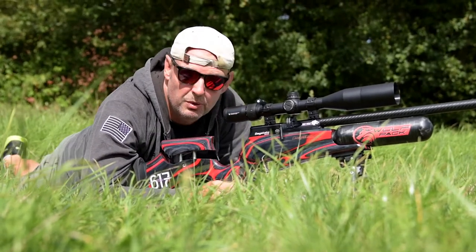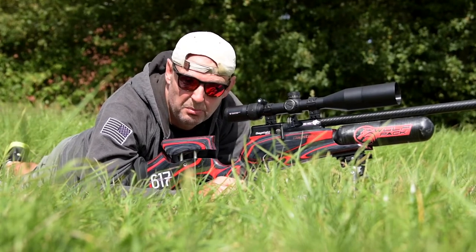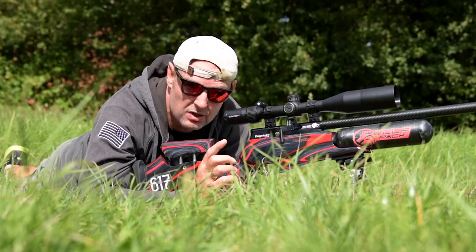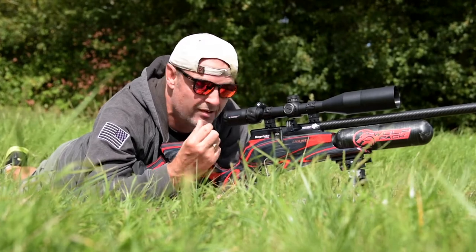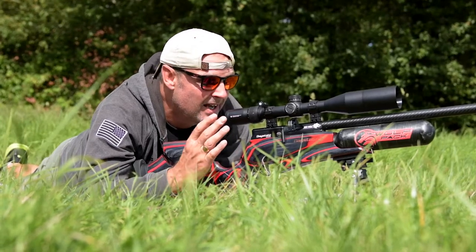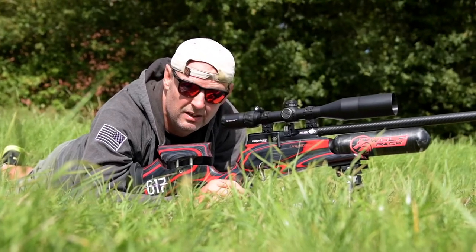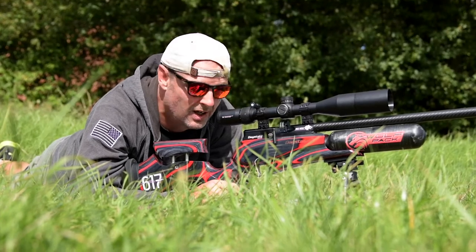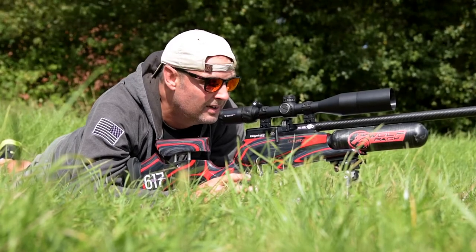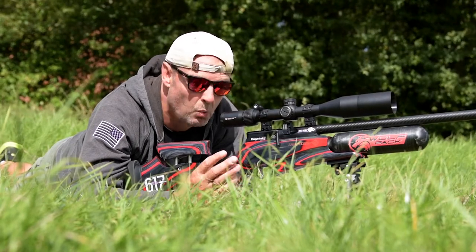We've just done some groups - pretty darn good. Could you do that with a centerfire? Some people could, a lot of people could not. This is an air gun running 56 foot pounds with the slugs. It's slightly slower because the slug has a bigger contact area in the barrel, so instead of doing 974 feet per second I'm getting about 944. But it's still working absolutely beautifully. I'm glad there's a breeze because it's showing me how much they don't take.